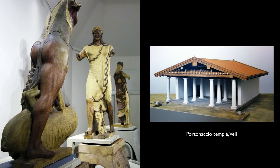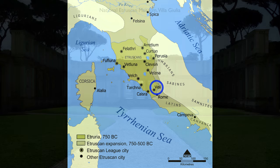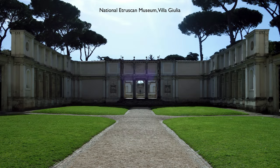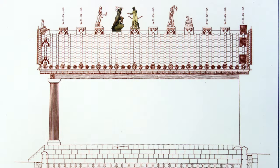We're looking at the fragments of four large-scale terracotta figures from the temple at Veii, which was a principal city of the Etruscans, and we're seeing them in the Etruscan Museum in Rome. In ancient Greek architecture we might expect to see figures like this occupy the pediment, but instead these figures lined the rooftop.